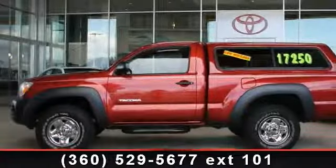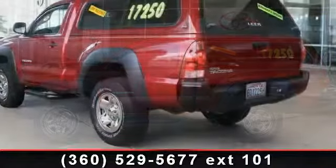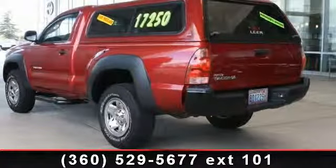Arrive in style with this 2008 Toyota Tacoma 4X4. If you are looking for an automobile with great features, look no further.